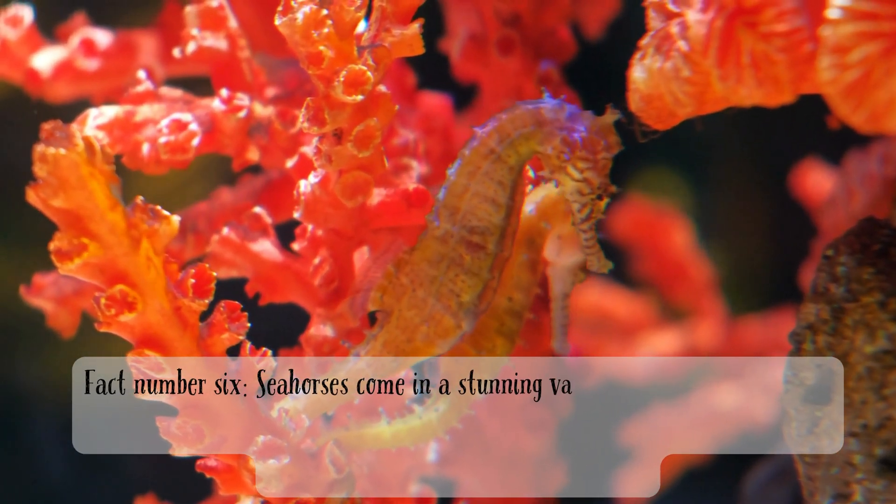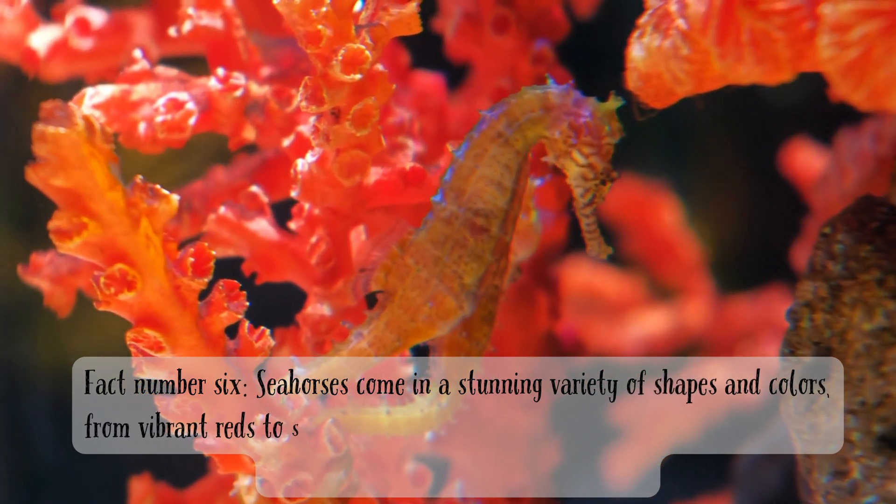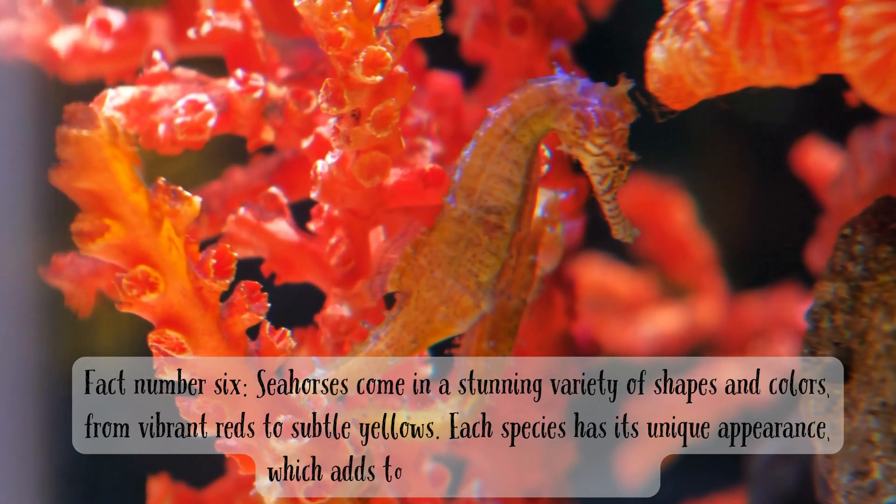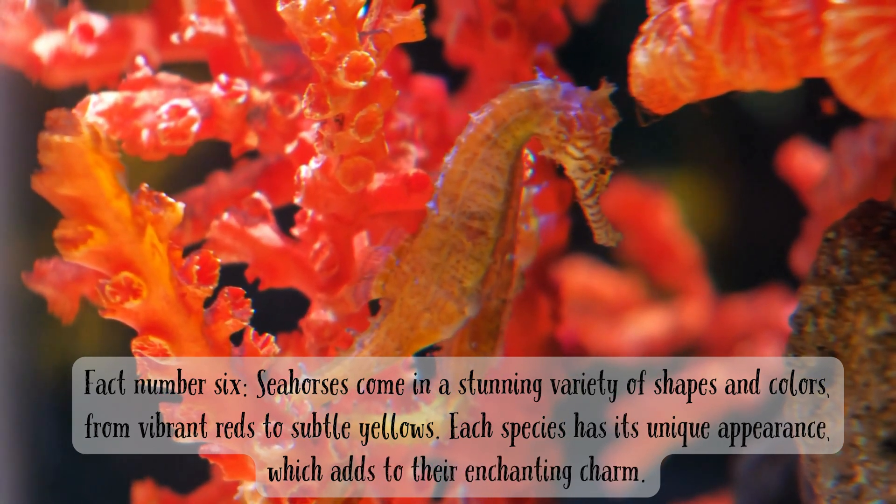Fact number six. Seahorses come in a stunning variety of shapes and colors, from vibrant reds to subtle yellows. Each species has its unique appearance, which adds to their enchanting charm.